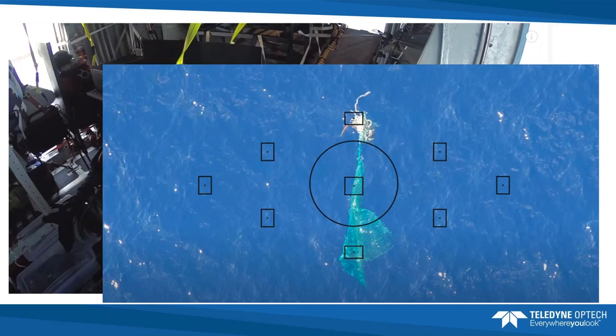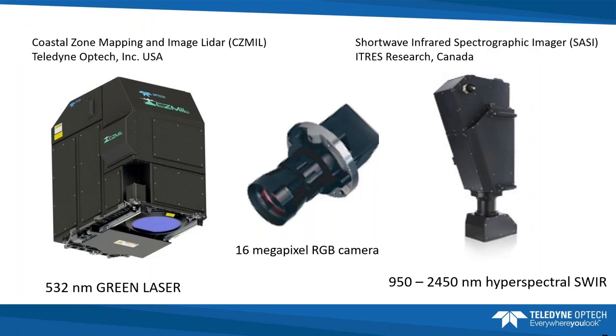For the remote sensing instruments, they had a nadir-pointing RGB camera, but it was designed as a QA camera for the LiDAR — only 16 megapixels, not sufficient for debris identification. They attempted to put a 100-megapixel camera on but ran out of time and couldn't build a custom mount. The remote sensing suite included this 16-megapixel metric RGB camera in the center — since upgraded to 100 and 150 megapixels — which achieved just under 20-centimeter spatial resolution. That resolution was not enough to identify what the plastic actually was.